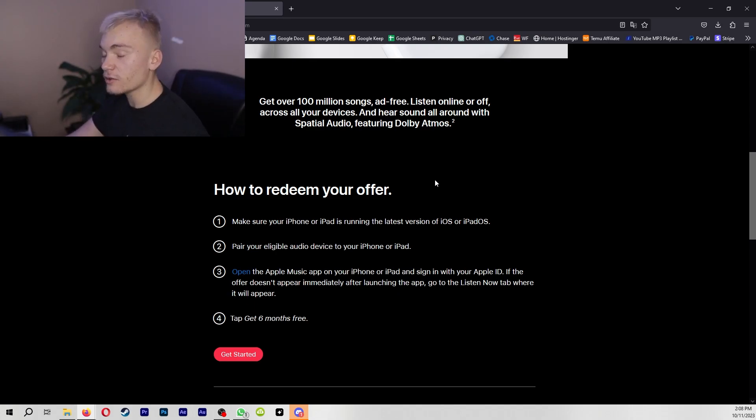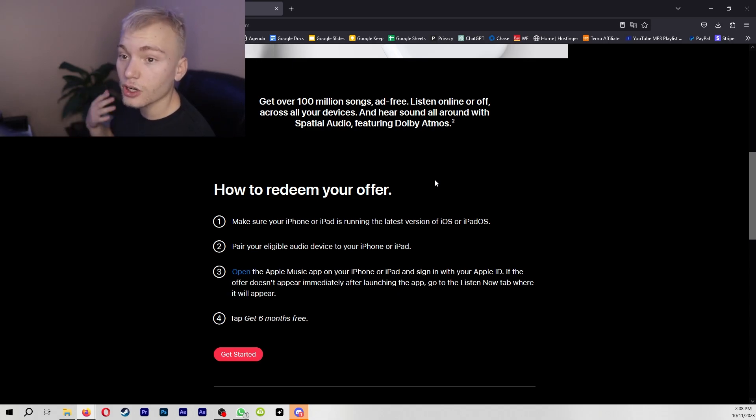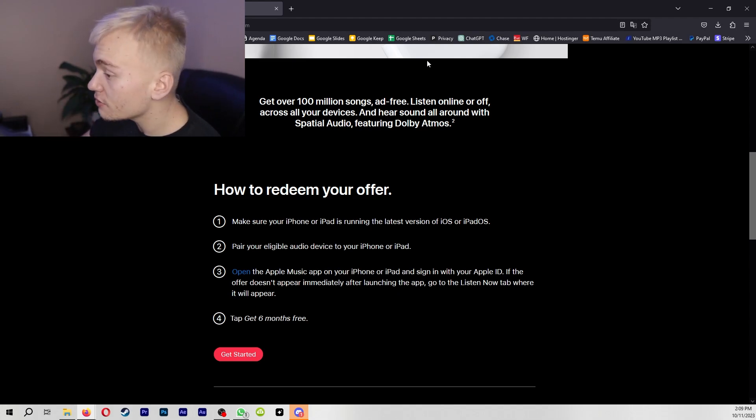On top of that, you can restrict the usage limits on that card so it can only spend a dollar a month. This means that if Apple wants to verify that it is a real card, they can, but they can't charge you more than a dollar a month, which is obviously good for you so you don't end up paying.